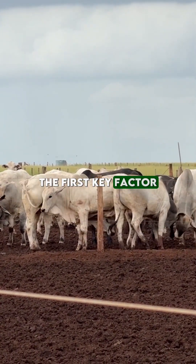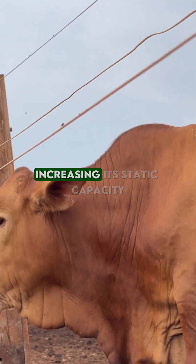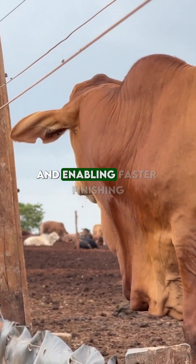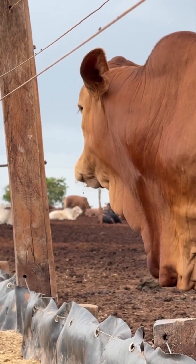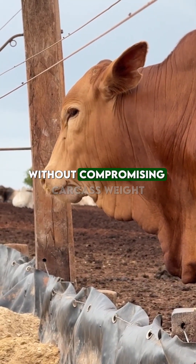The first key factor was strategic feedlot management. The farm invested in pen infrastructure, increasing its static capacity and enabling faster finishing cycles. As a result, animals are slaughtered earlier without compromising carcass weight.